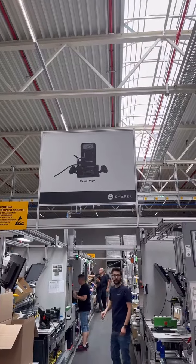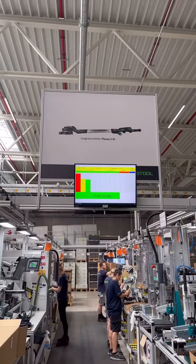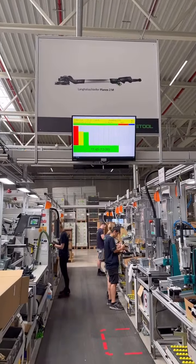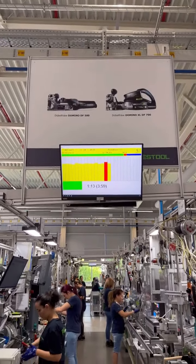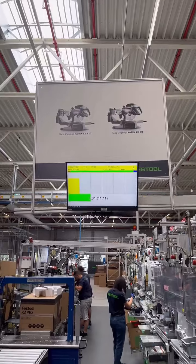And then over here these guys are all making and packaging all the Shaper routers. And then on this line they're making the Plan-X. And here they are making both the Dominos. And here is where the Cap-X is being made.